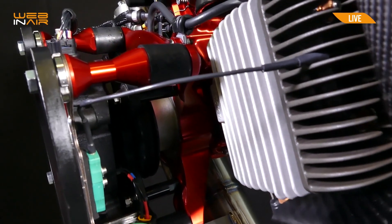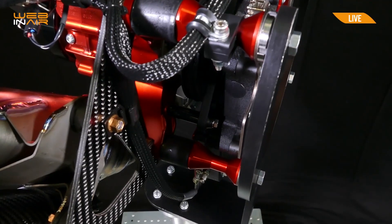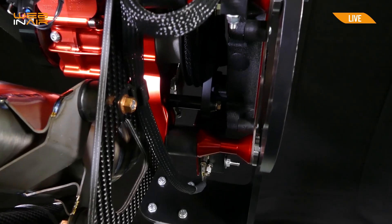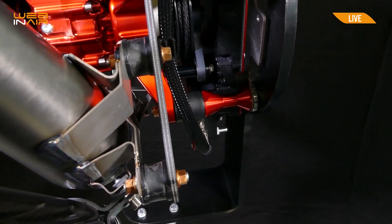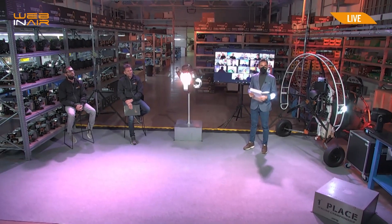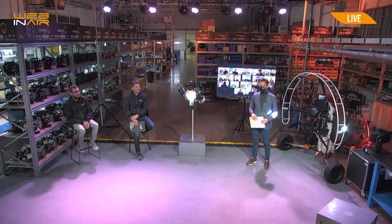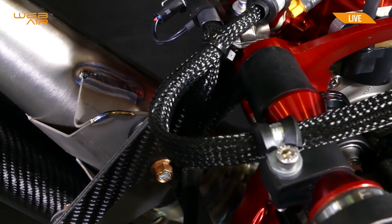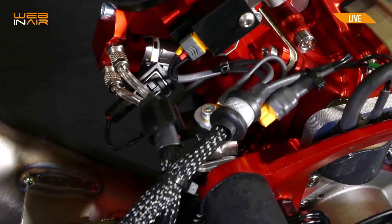With our hands, with our efforts. Both the electronic, the mechanical, the electromechanical, and software system is made here. As you can imagine, the system is designed specifically for the paramotor needs. Every single component, every single algorithm is made for one purpose, for one reason. So there is a lot of study behind.